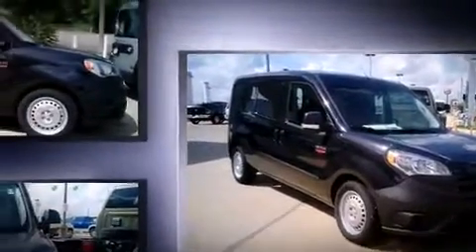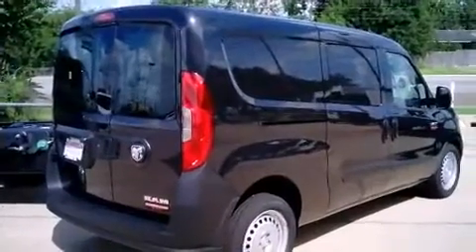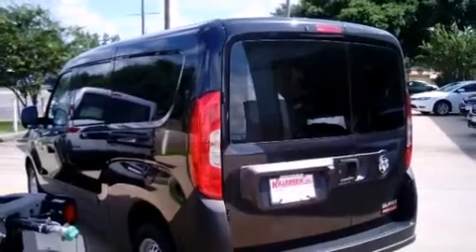A wealth of standard features mean that you no longer have to sacrifice, such as remote keyless entry, delay off headlights, one-touch window functionality, a tachometer, a leather steering wheel, and power windows.